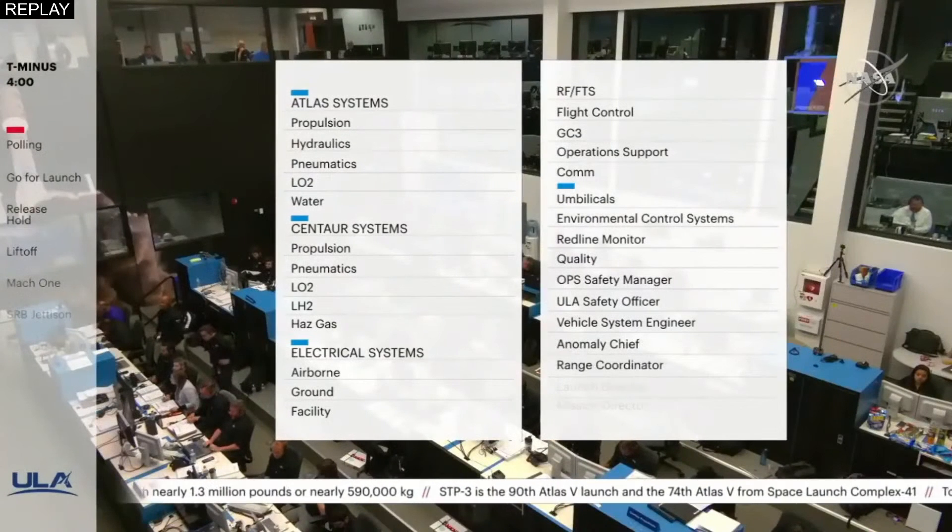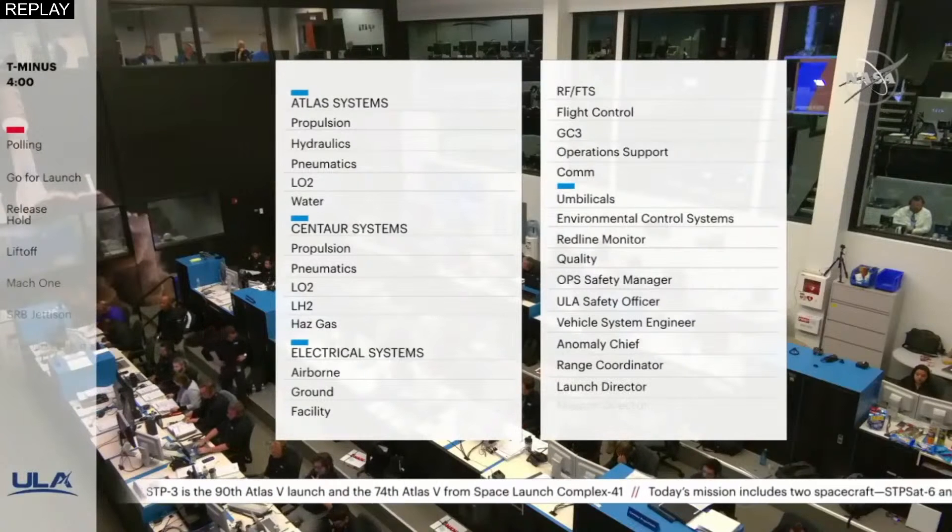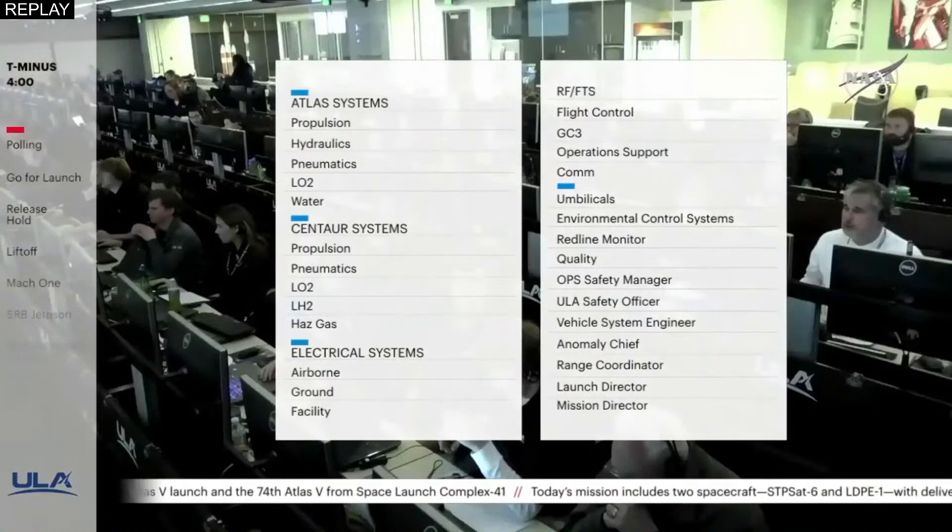Launch Director: Launch vehicle is ready to launch. Mission Director: You have permission to launch. Proceeding with the count. ALC.